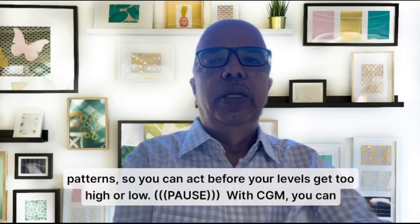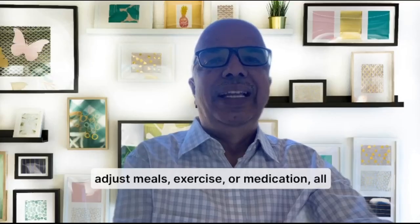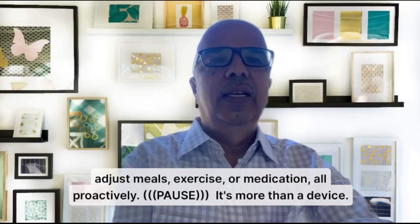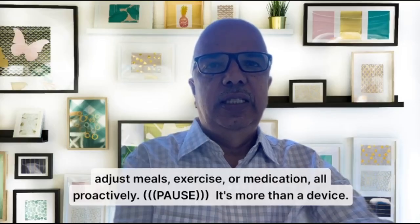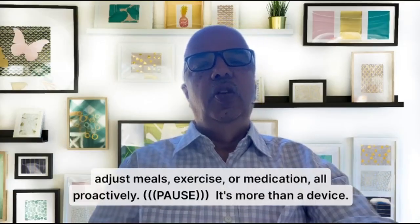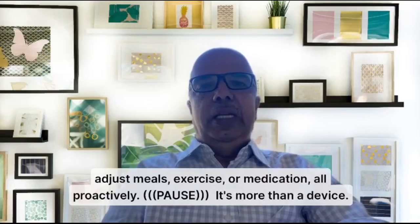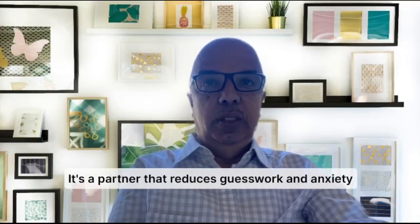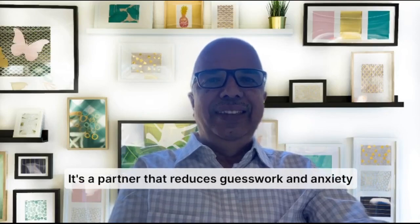With CGM, you can adjust your meals, exercise, or medication all proactively, based on the data it generates. You can adjust your diet proactively. It's more than a device — it's a partner that reduces guesswork and anxiety.